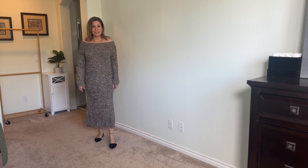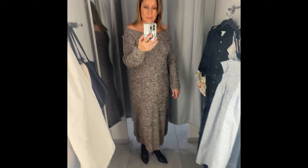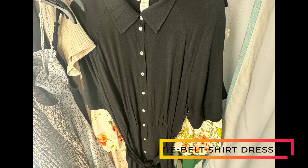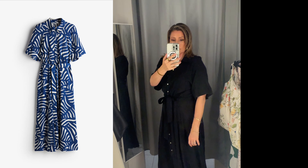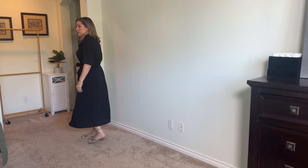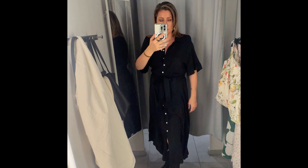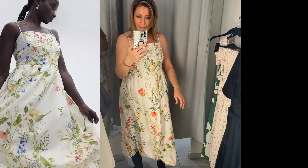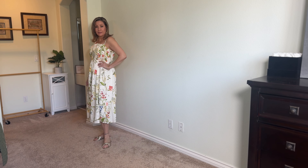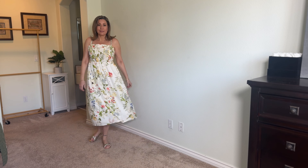I came across this sweater dress — I love sweater dresses. This one is off the shoulder, and I loved the brown and black mix and the sleeve length. The black shirt dress was really really thin, but I felt it would be a great summer staple. I really like how flowy the sleeves were. Then I came across this gorgeous spring linen dress in a beautiful floral — a classic linen blend that is lined, and I think I can wear it for several years.